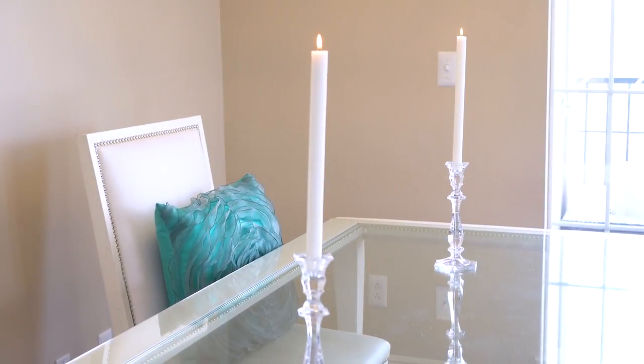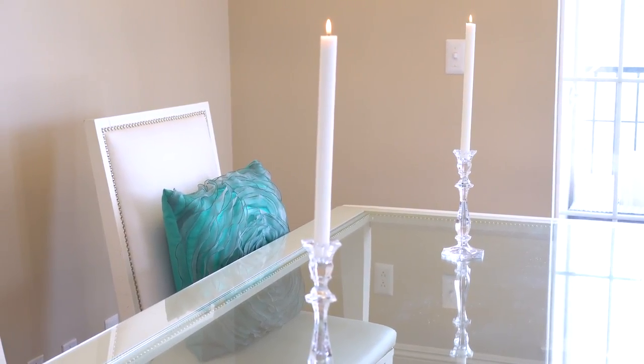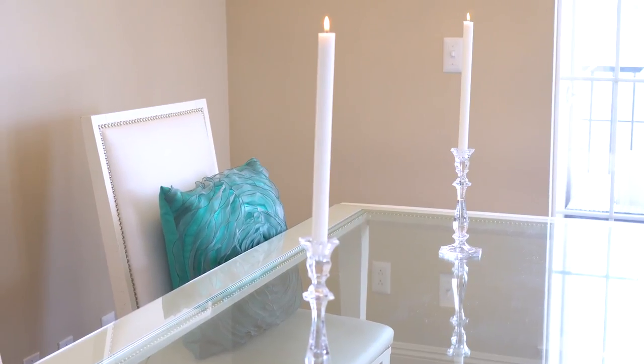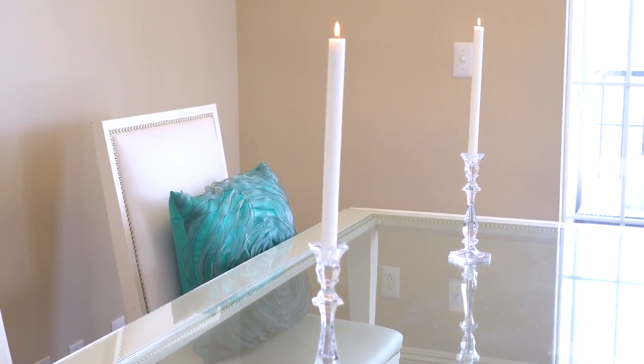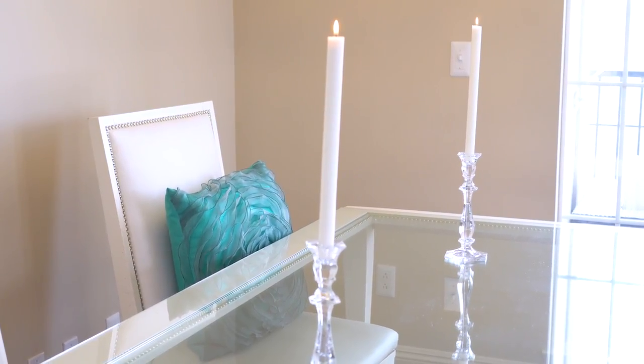At my dining room table I keep two white taper candles for January, and I like to keep this area nice and clear so it's ready for the next project, the next planning session, or for Team Glam to come in and start working.